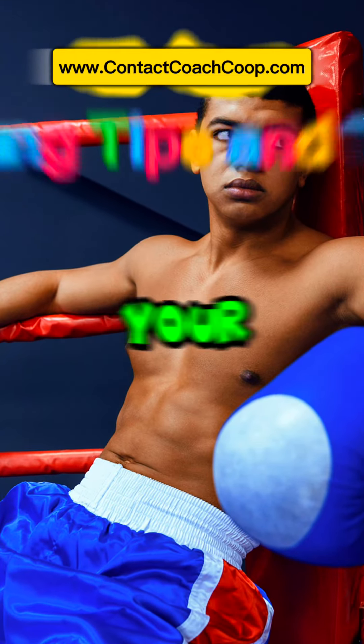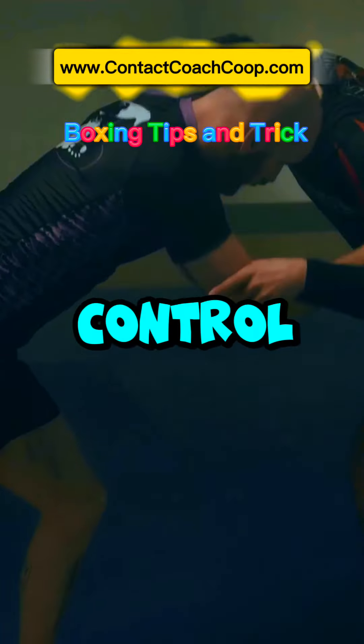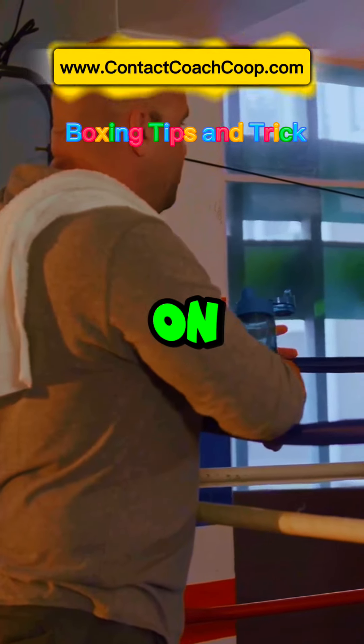First, get close to your opponent — this reduces their ability to throw powerful punches. Next, aim to control their arms. By securing an arm you limit their movement and their options. Remember, it's not about just holding on.